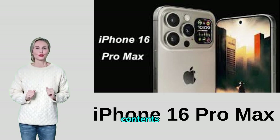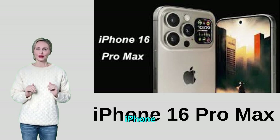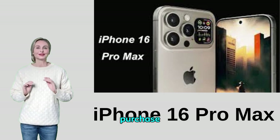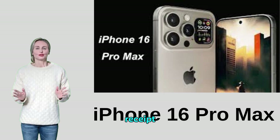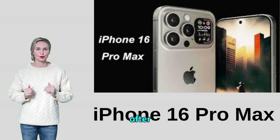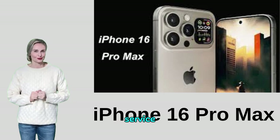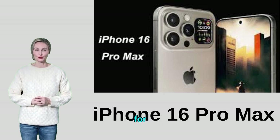The iPhone 16 Pro Max comes with an Apple limited warranty covering defects in materials and workmanship for one year from the date of purchase. The phone must be in good condition and the purchase receipt must be kept to confirm the warranty. The warranty excludes damage resulting from misuse or accidents. Apple offers excellent after-sales service including technical support by phone and at authorized service centers around the world. Users can also access the online Apple community for questions and inquiries.